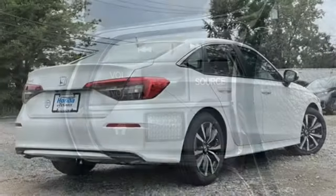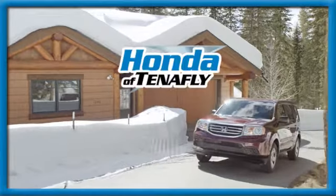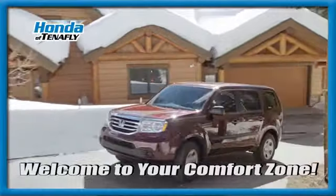It's a Honda, so longevity comes standard. Stop in for a test drive and make it yours today. Welcome to your comfort zone.